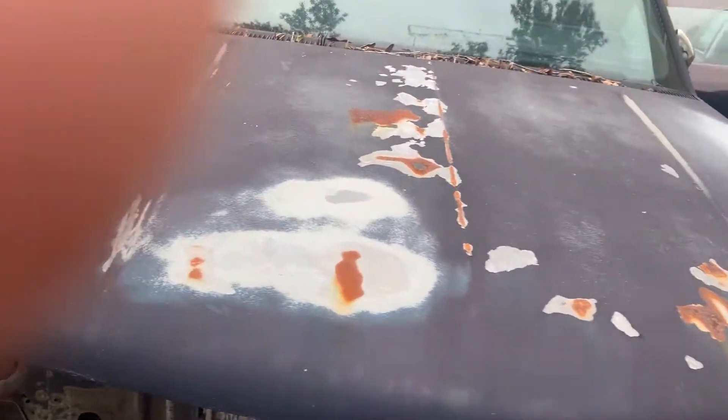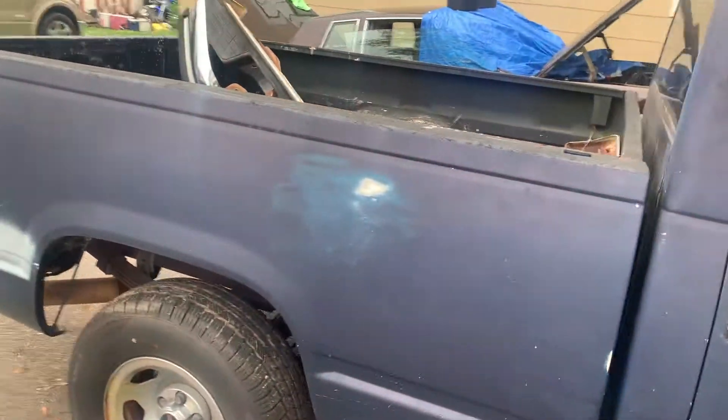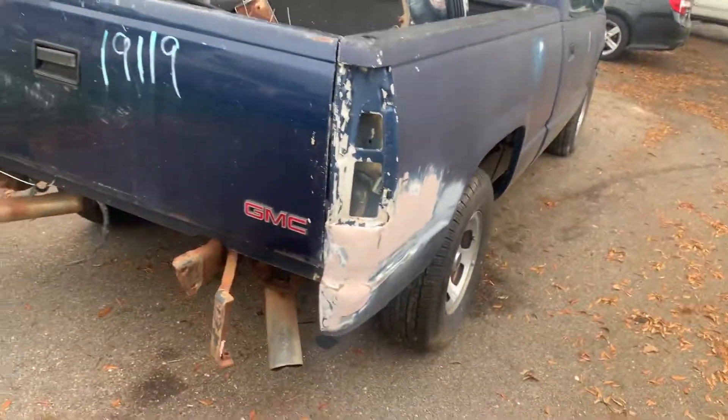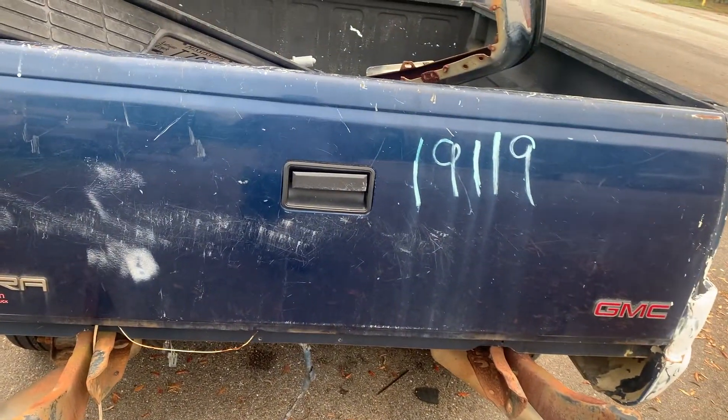We're gonna fix the hood — we already got the stuff off the bumper and stuff. It's gonna look real good when it gets finished. Pops tried to do some body work on it himself, but it's cool. We also got a roll pan for it, which came in last week.